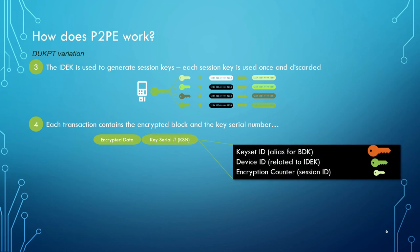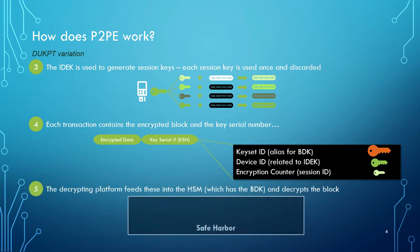Each transaction contains this encrypted block and also what we call a KSN — a key serial number. That contains a key set ID, which tells us which BDK to use, since if I'm decrypting for a whole bunch of different merchants, I need to know which one to use. Then there's the device ID, related to that individual serial number, and finally the encryption counter. Combining all of that together, we know exactly what key was used for encryption. Now I can decrypt it in my safe harbor and process it, or maybe re-encrypt it into a different standard to transmit it upstream. If anybody ever did try to decrypt a single key, it doesn't do them any good because it's a completely different key used every single time.